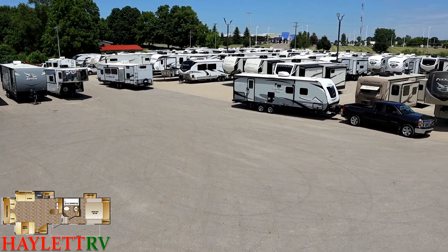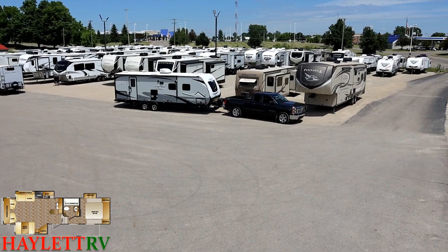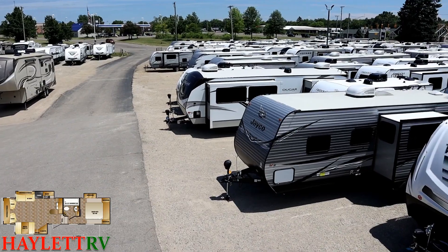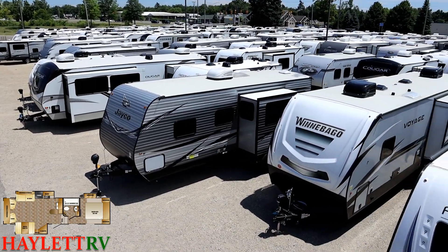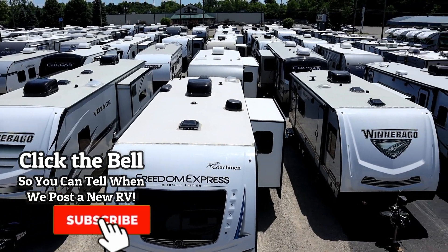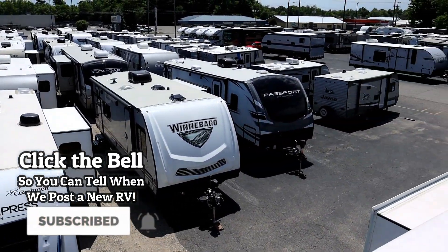Whether it's new, used, or otherwise, there's really not much we don't do here at Halo RV. Basically the only thing we don't do is hidden dealer fees — sorry for the convenience. Take care, stay safe, have fun, and happy Halo RV camping everyone.